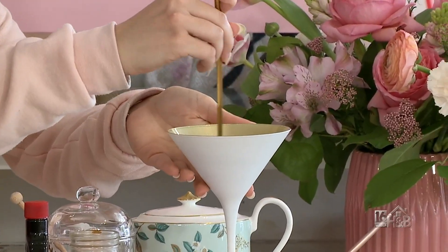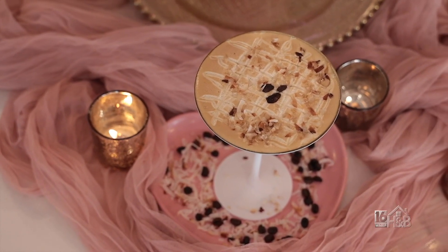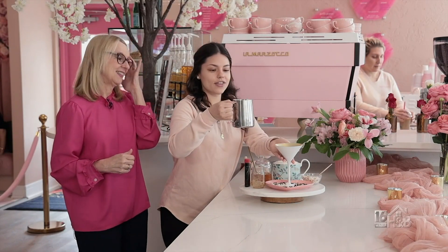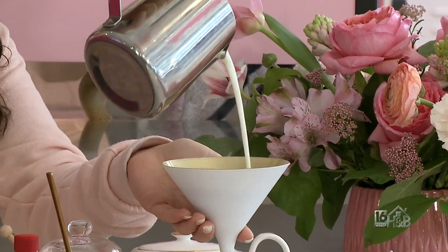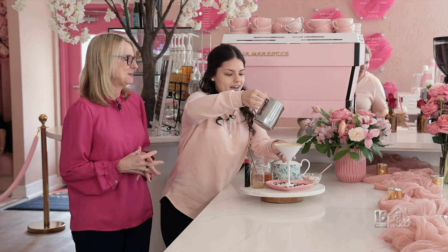I'm just gonna give this a quick mix. I just love the whole glass — the presentation's great, it's just so special. That is the whole point of it here. It's an experience. If you love coffee, if you've had it before, you haven't had the Mattern's experience. Then I'm just gonna take my steamed milk — I'm using whole milk here. We get our whole milk from Manning's down the street. They're the best to us. You can tell it's so extra creamy.